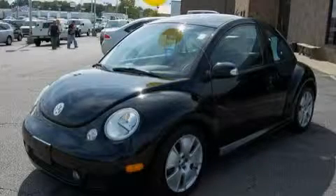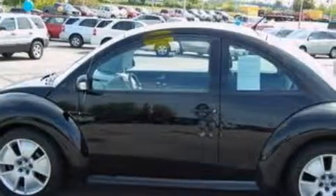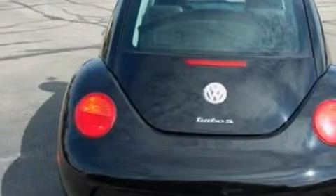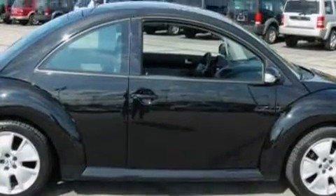This is a 2004 Volkswagen Beetle. Among the many superb features on this Volkswagen there are a power moonroof, remote power door locks, an 8-speaker stereo system, a CD player, dual airbags, an anti-lock braking system, and it's easy to see why this automobile is an excellent choice.